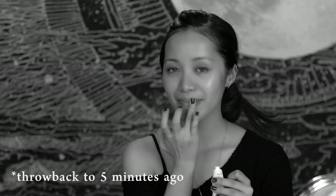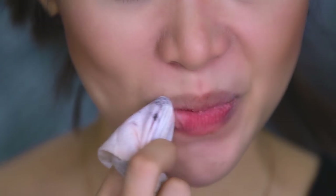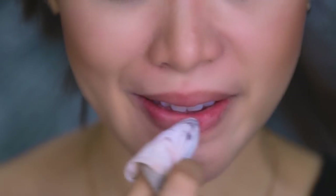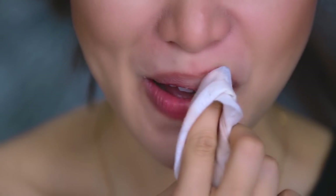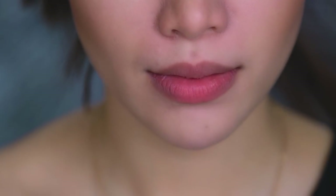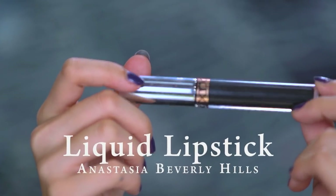By now, my lips are nice and soft thanks to the coconut balm and they're ready to be painted black. Before I apply any color, make sure there's no product left on the lips. You want to remove any lingering concealer or foundation with a wipe, giving yourself a clean, smooth canvas to work with. Now, the moment of truth.